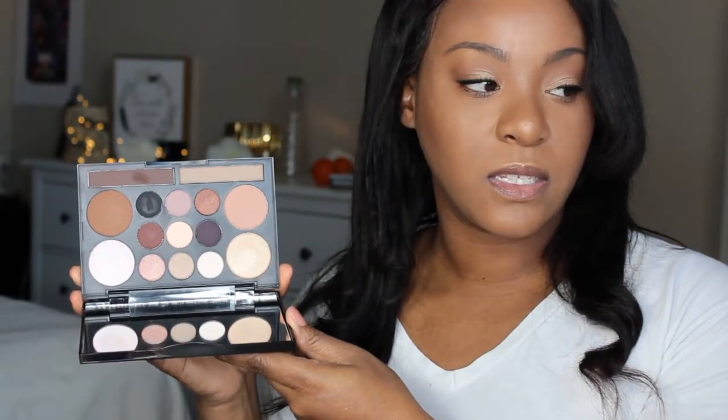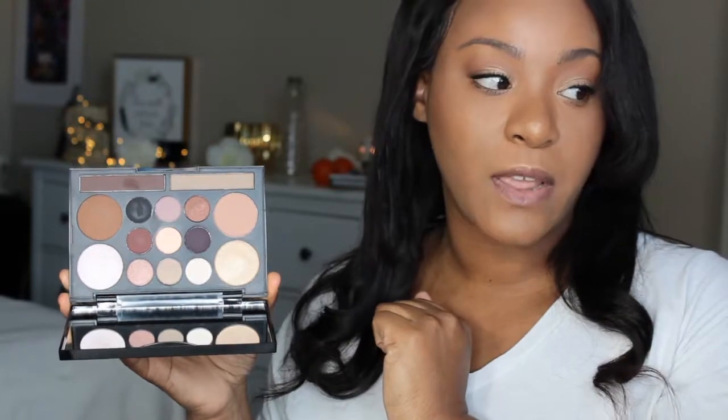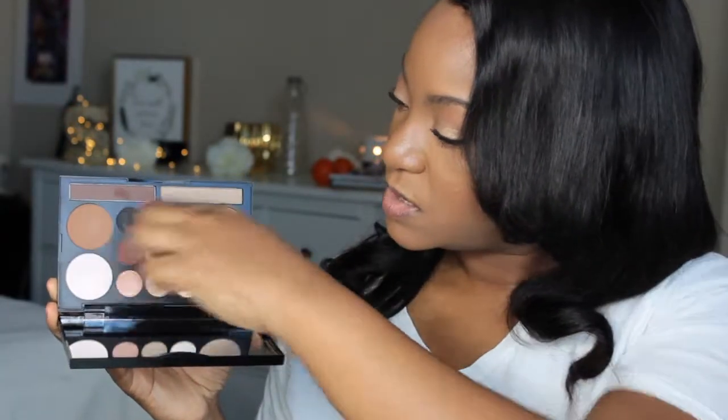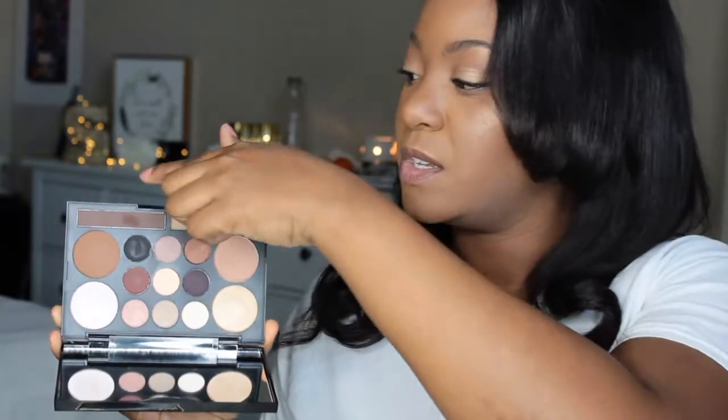So the next is this NYX eyeshadow palette — it's in Love Contours All. The smaller round ones in the middle are the shadows. These two over here are the contour colors, and these two are the highlights. The two rectangle ones up here are the eyebrow powders.